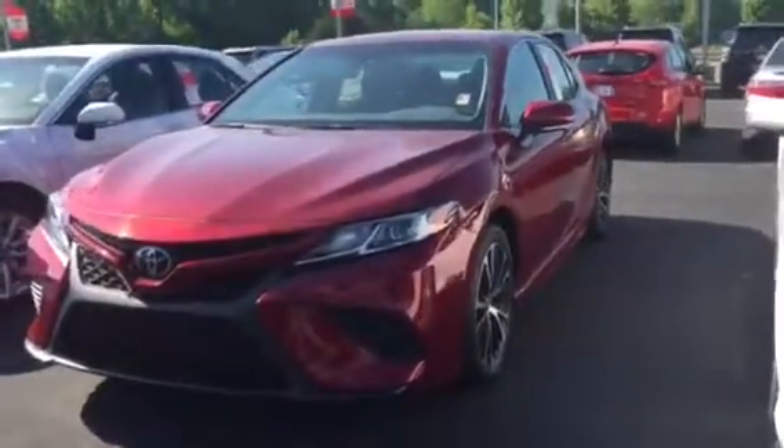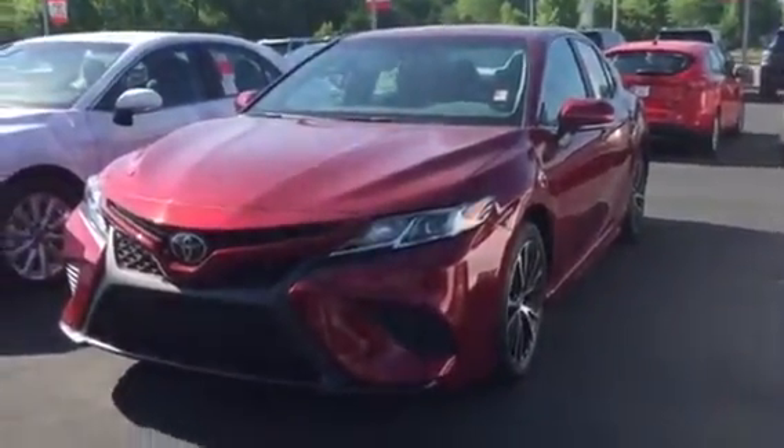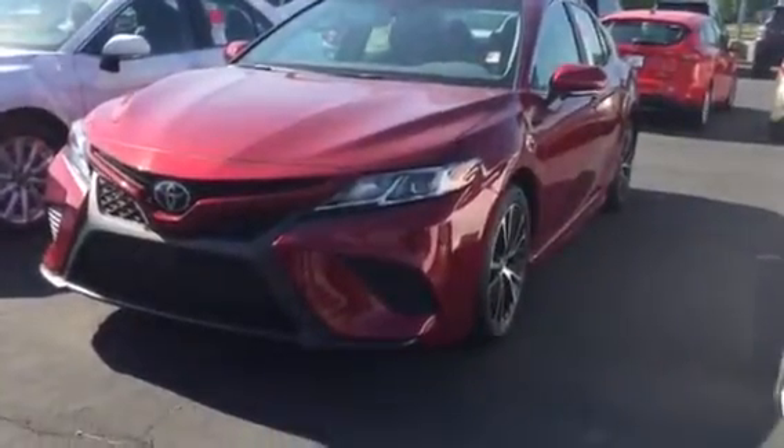This vehicle comes with two years of free maintenance — that's oil changes, tire rotations, all completely free for the first two years. It also comes with tires for life. Please give me a call at 706-882-2963.